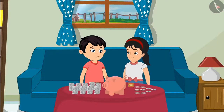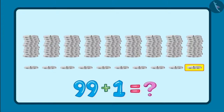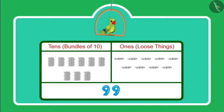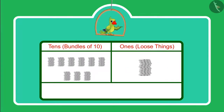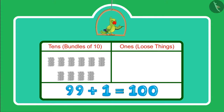After some time, Chotu and Pinky noticed that there is another rupee in their piggy bank. So now they have 1 rupee more than 99 rupees. Do you know what is 1 more than 99? Yes — 100 is 1 more than 99. There are 9 ones and 9 tens, and if there is 1 more one, then it will become 10 ones. Together, 10 ones will make 1 ten — which means 1 more group of 10. Earlier we had 9 tens, and now 1 ten more — that means 10 tens, which we call 100.